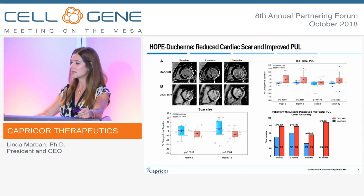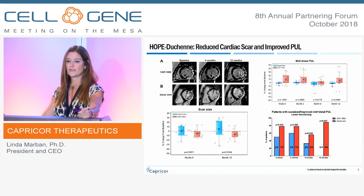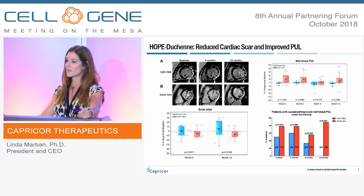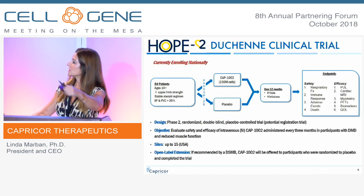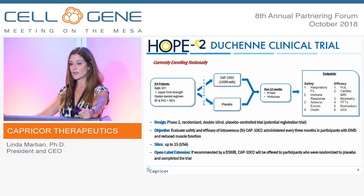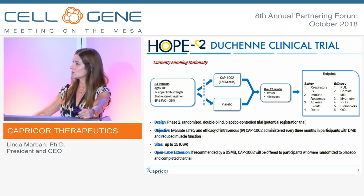We saw persistent beneficial effects out to a year. Looking at the red bars — the functional effect of cell-treated patients — versus the blue control patients, we see the greatest effect at three months. So in HOPE II, the clinical trial we're enrolling now, which we think will be our registration trial, we're going to treat patients every three months intravenously with a higher dose of cells. We can drive the dose higher with IV delivery instead of the traditional intracoronary delivery.